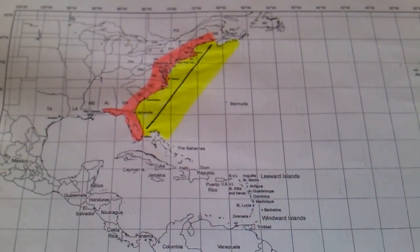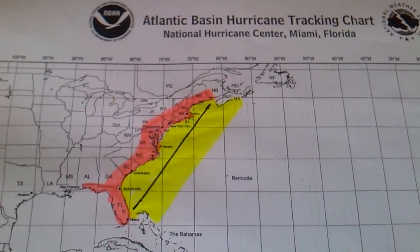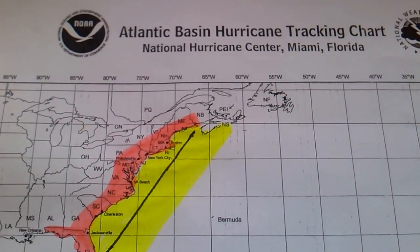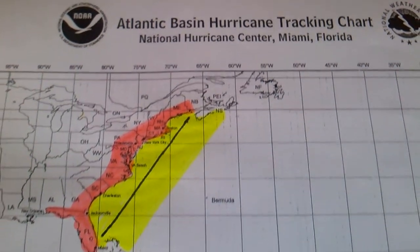Hey, how you doing everyone? Kennedy Heat here. This is something I wanted to show you guys. You can pick up at your local town hall probably. It's an Atlantic Basin Hurricane Tracking Chart, National Weather Service.